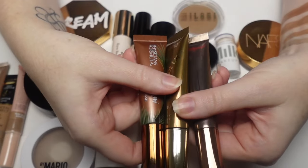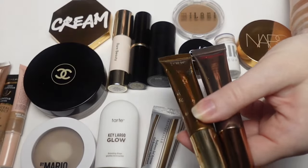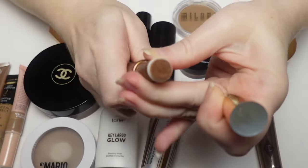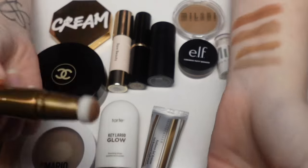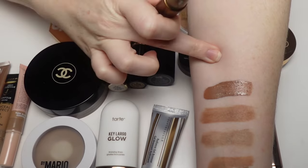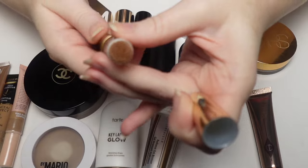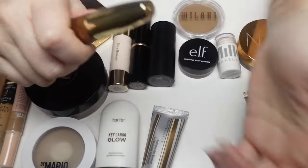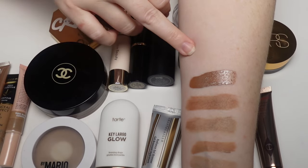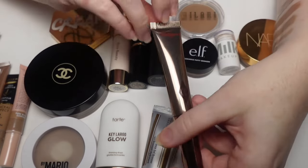The Tarte is really really nice — I have the shade Soft Bronze. It locks, which we love. It's pigmented, a little on the liquidy side, but still performs beautifully. I can wear it over and under powder products. This one is actually really close to the Charlotte Tilbury except it has a better shade range than the Charlotte Tilbury.